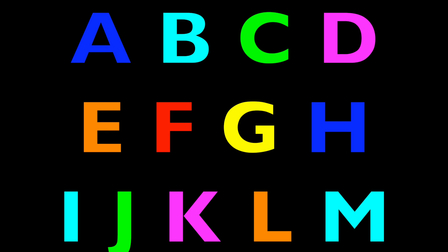Again. A, B, C, D, E, F, G. H, I, J, K, L, M.